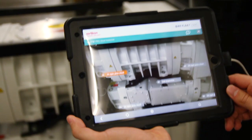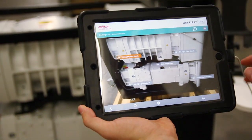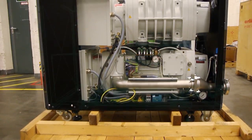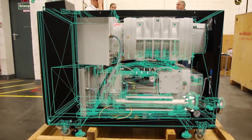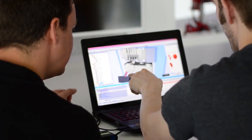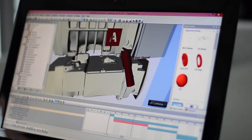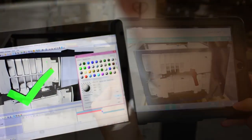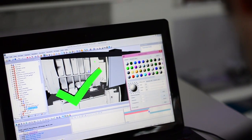With Reflect One's award-winning technology, take your maintenance and training processes to the next level by visualizing any data directly onto your machine, product, or working environment. Reflect One enables industry companies to create in-house augmented reality applications for visual instructions, interactive checklists, or training scenarios with existing editing systems.